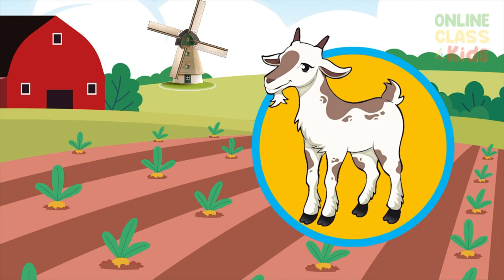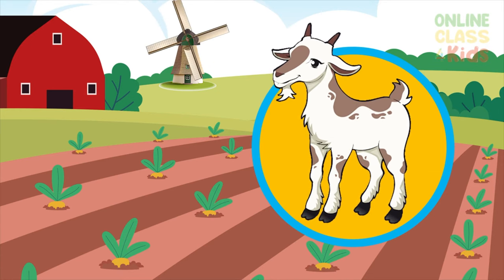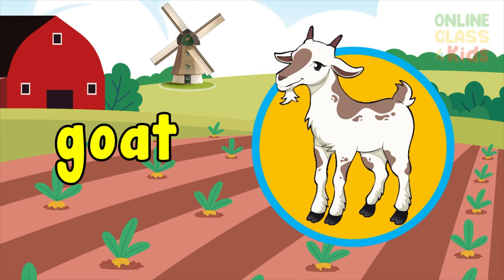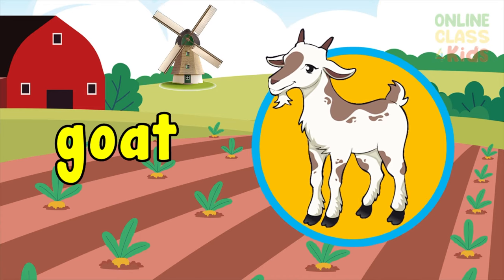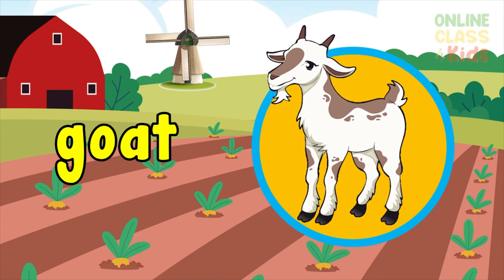This next animal has a horn. What do you think? A goat? You're right. You know, it can give milk too. Say the word goat.